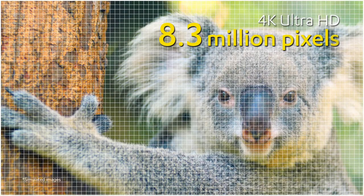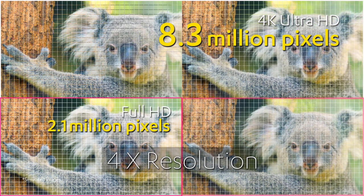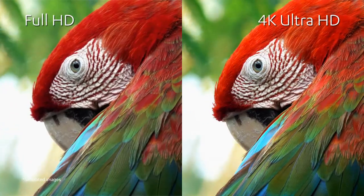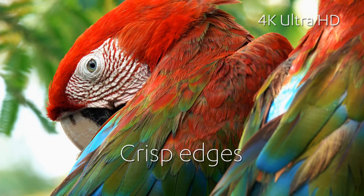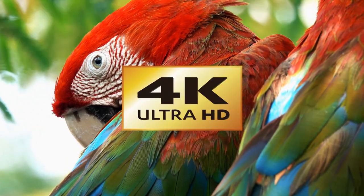4K Ultra HD offers 4 times the pixel count of Full HD. It can project highly detailed images. As a result, you get crisper edges — the overwhelming beauty created by a resolution 4 times that of Full HD. That's 4K Ultra HD.